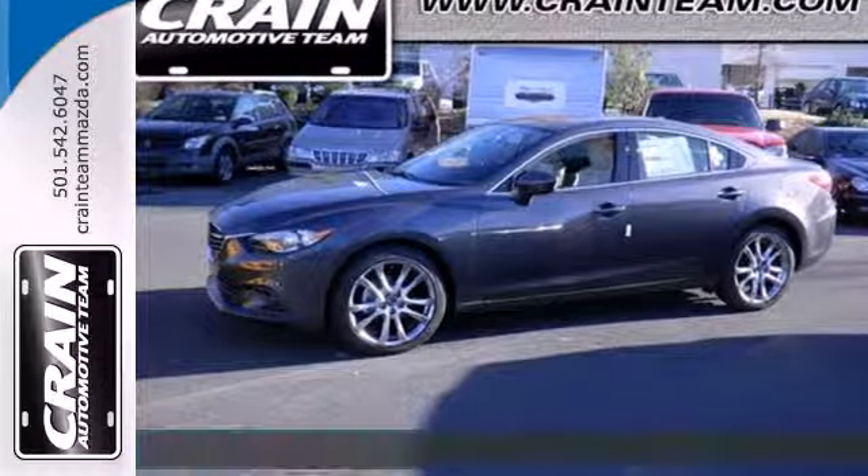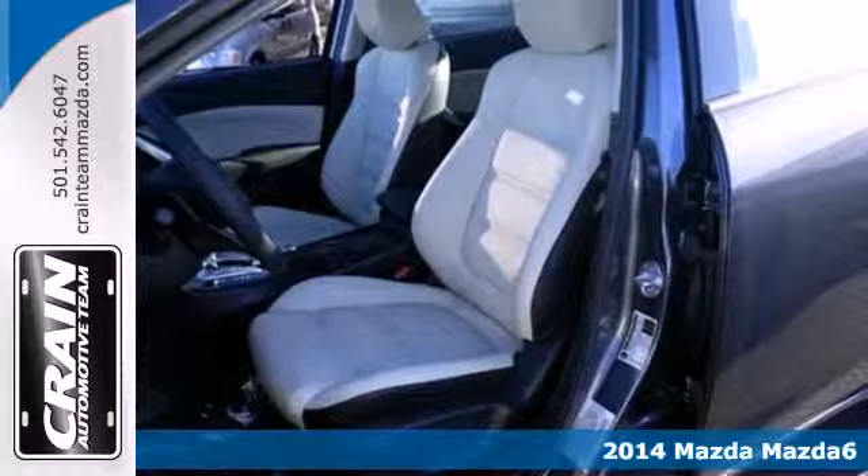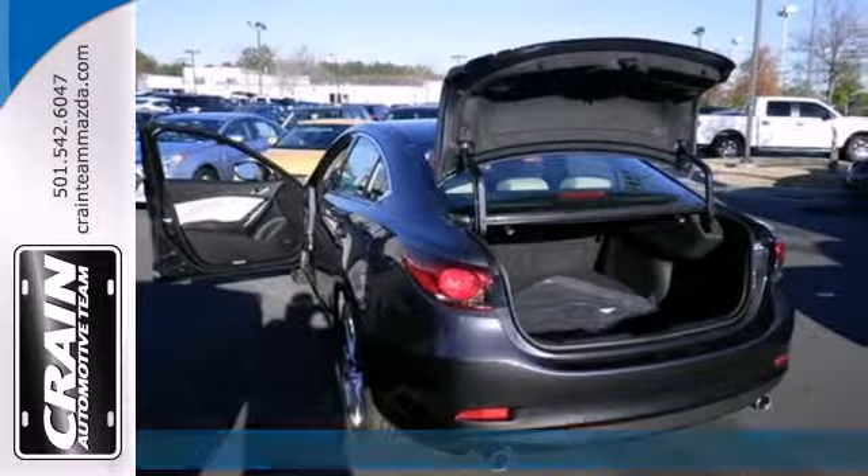It's a 2014 Mazda 6i Grand Touring. Even at rest, the Mazda 6 looks ready to pounce. Isn't that invitation enough for this sports sedan?